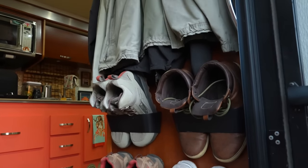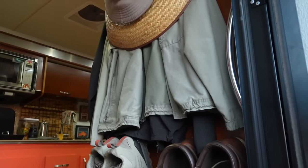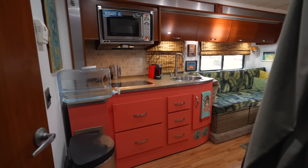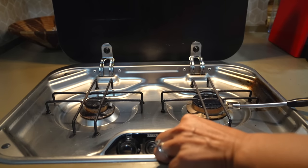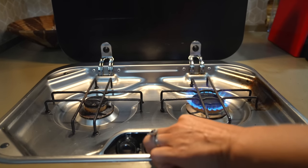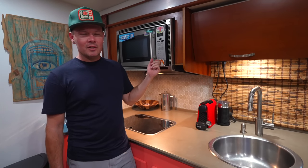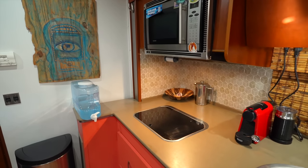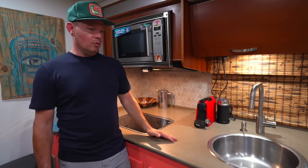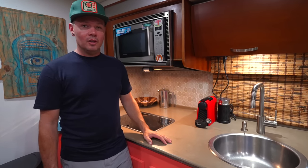We added shoe storage right at the front entrance and a hook so you can hang your hats and jackets. The first thing you see when you walk into the RV is the kitchen. We did keep a few things stock because they were good enough not to bother upgrading, like the two-burner propane stove. We also kept the convection microwave — it cooks stuff super fast. We baked bread and pizzas in it all the time. The countertop is a Corian and we loved it; it went with the rest of the decor colors we chose.